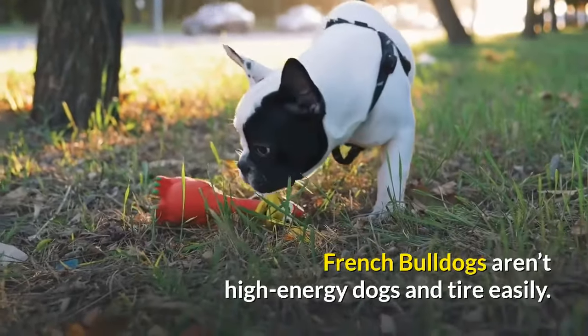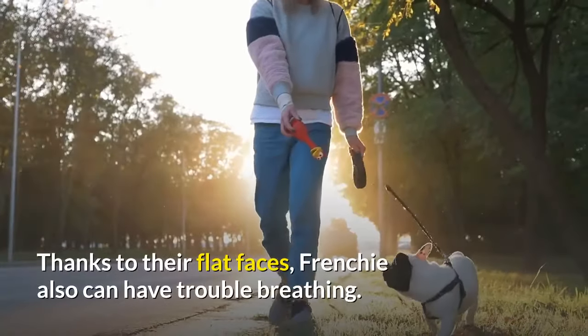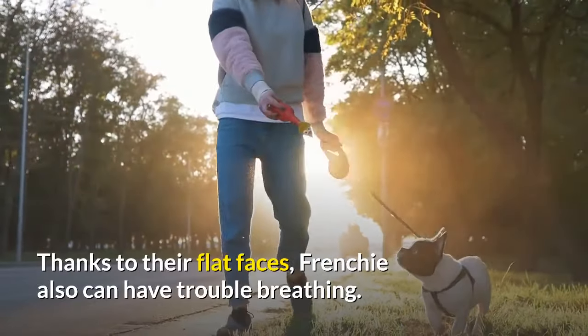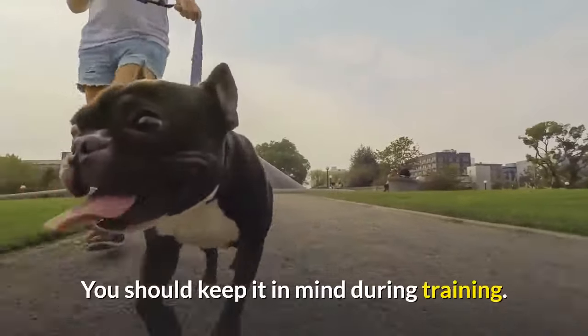French Bulldogs aren't high-energy dogs and tire easily. Thanks to their flat faces, Frenchies can also have trouble breathing. You should keep this in mind during training.